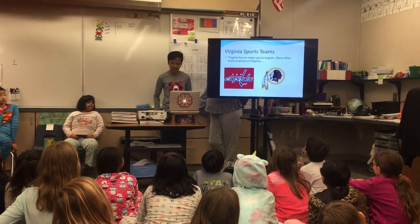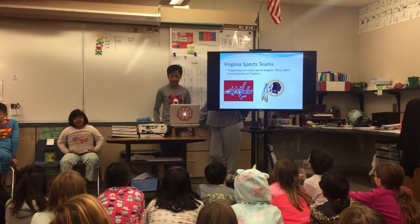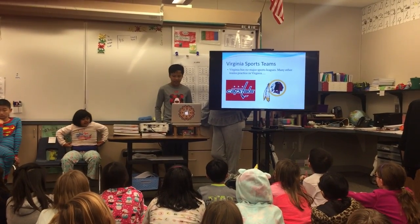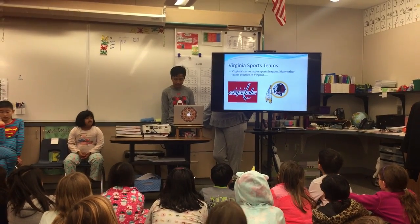Unfortunately, Virginia has zero sports teams to call its own, but two Washington DC teams participate in Virginia: the Washington Redskins for football and the Washington Capitals for hockey.